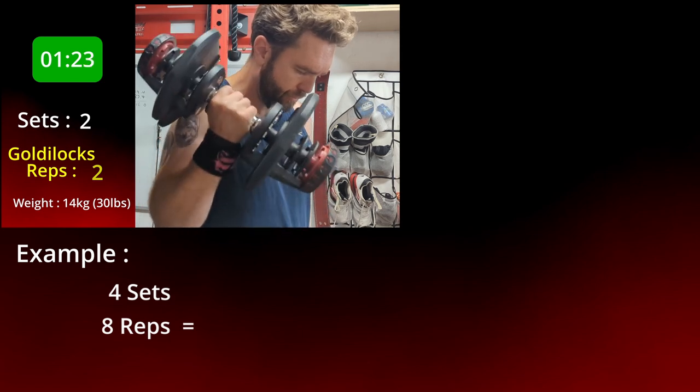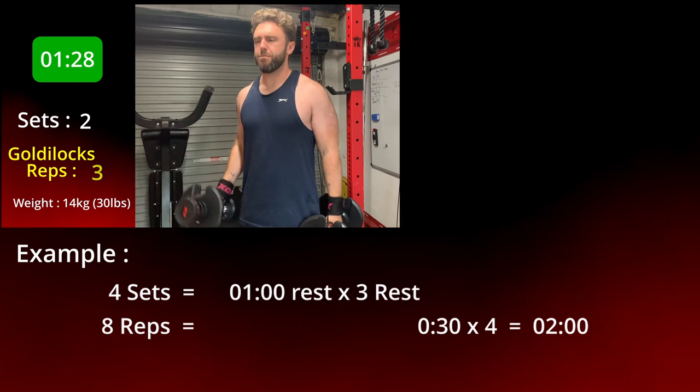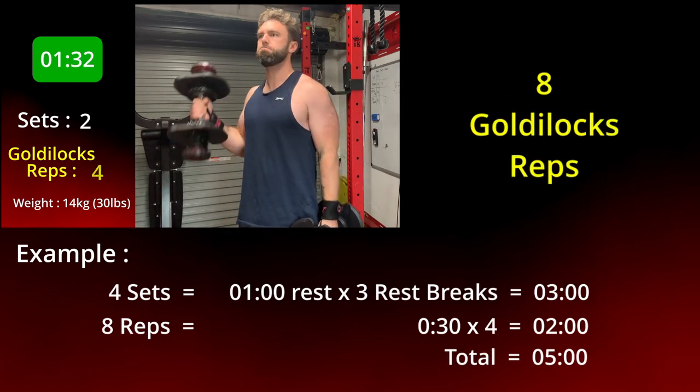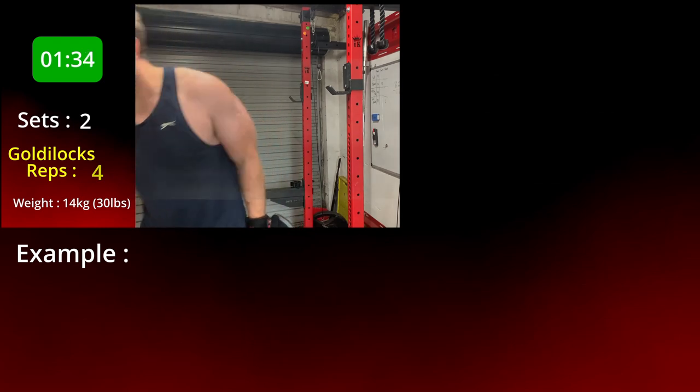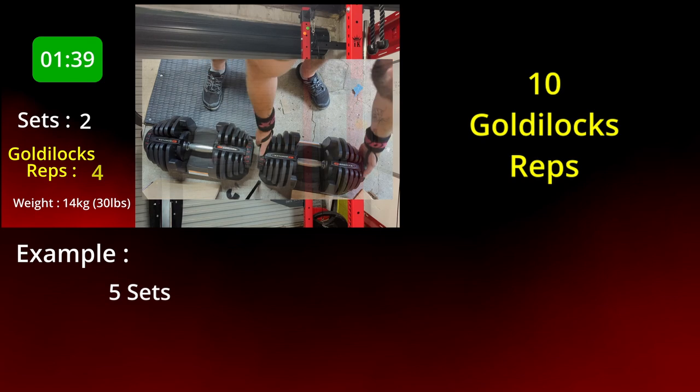Eight reps took me about 30 seconds, so for four sets that would be about two minutes total, then three rest breaks each of about one minute, which takes the total up to five minutes. That gives you a benefit of about eight Goldilocks reps. Comparing to what I actually did in this video — five sets, which was 10 Goldilocks reps — the maths works out as 30 seconds per set, which is two minutes 30 for actual working time, then four one-minute rest breaks, which is four minutes, taking the total to six minutes 30.